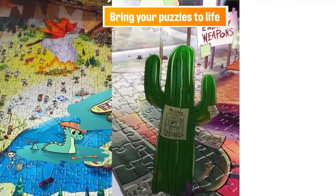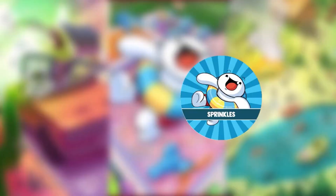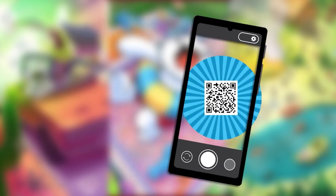My new app teleports you into the puzzle world with a series of custom-made animations. Just download the app on your phone, scan the QR code, and watch the puzzle come to life.